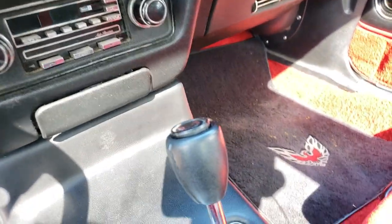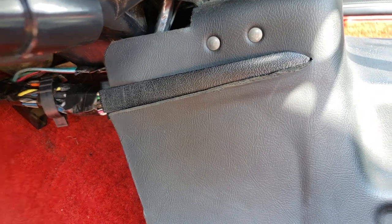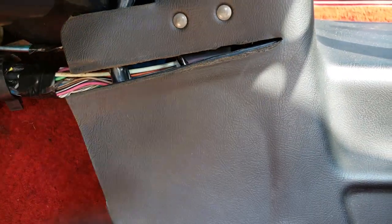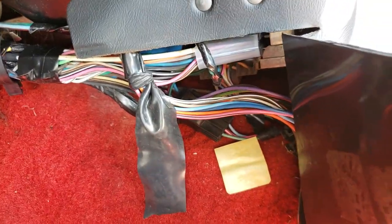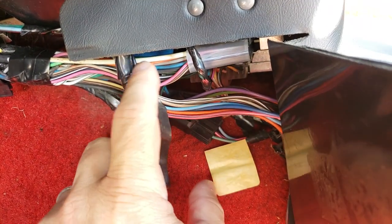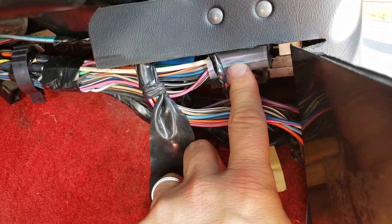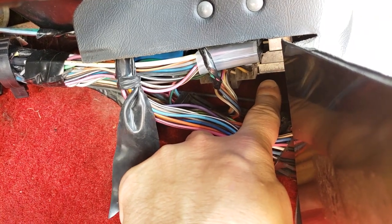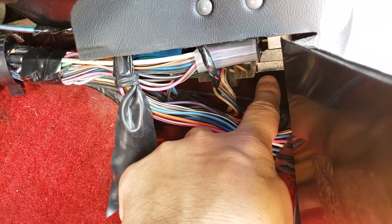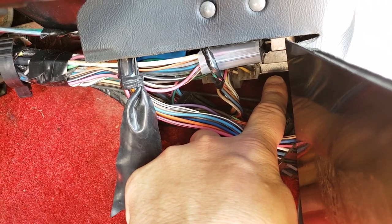To access and service the computers, there's a retaining clip — when you remove it, there's an access door where both computers are hiding. We have a white or clear connector, and behind the wiring a blue connector — that is for the ECM, or engine control module. Underneath it, with a separate connector, is a smaller silver box — that is the electronic spark control module, similar to 1980 but different, with more wiring going to it.